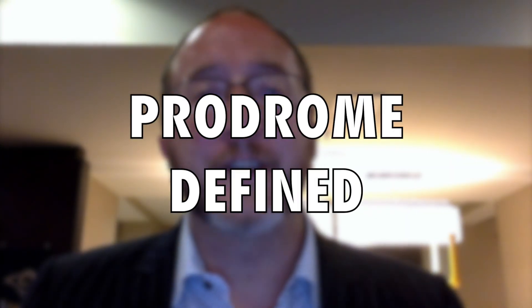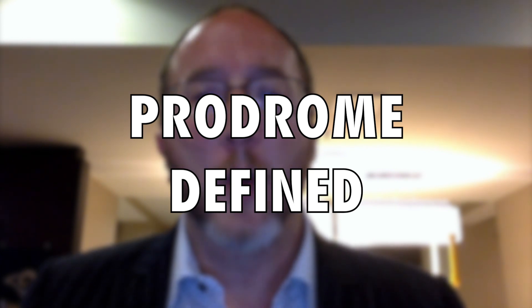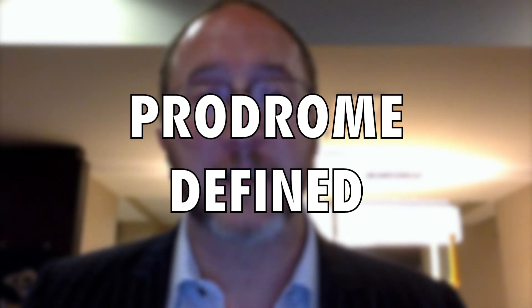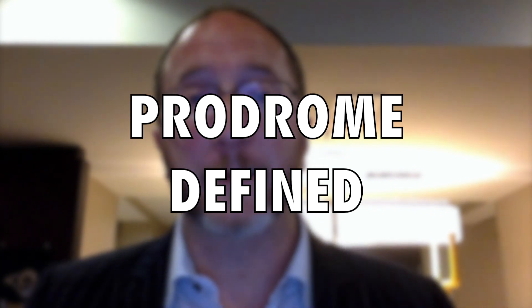A prodrome is defined as an early set of clinical signs and symptoms which might indicate the onset of a disease before more diagnostically specific signs and symptoms develop. It's taken from the Greek word prodromos, which apparently means 'running before.' It turns out that in the setting of multiple sclerosis, if you look upwards of five years beforehand, there are in fact constellations of signs and symptoms — there's actually an MS prodrome.